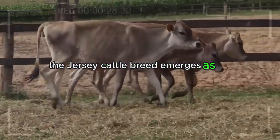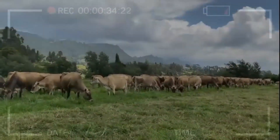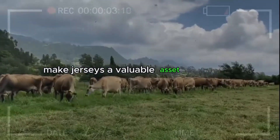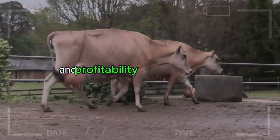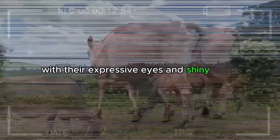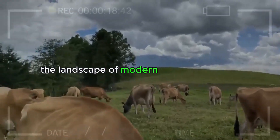In conclusion, the Jersey cattle breed emerges as an exceptional choice in the world of livestock farming, offering advantages beyond dairy production. Their adaptability, efficiency, and quality make Jerseys a valuable asset for farmers seeking to maximize not only production but also ensure long-term sustainability and profitability in their operations. With their expressive eyes and shiny coats, Jersey cows not only captivate the sight but also leave an indelible mark on the landscape of modern livestock farming.